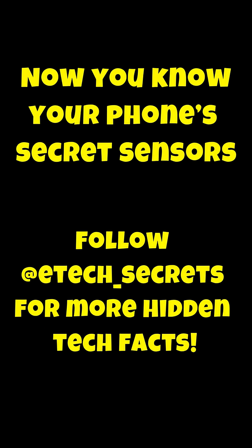Now you know your phone's secret sensors. Follow at etech_secrets for more hidden tech facts.